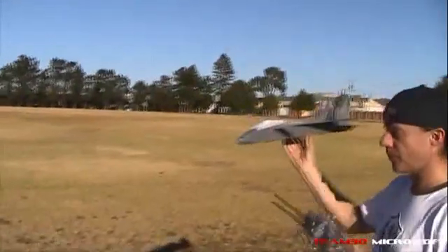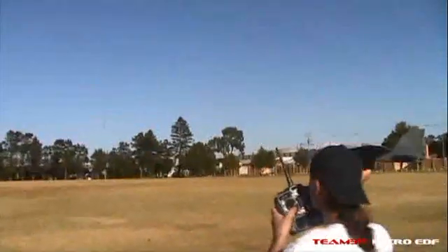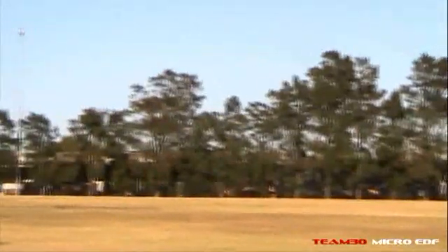Throw it, throw it! We've got a lot of up on this thing. Do you want me to come and trim it? There we go. I haven't got Delta in this because Delta's... let me re-trim it with the up elevator.